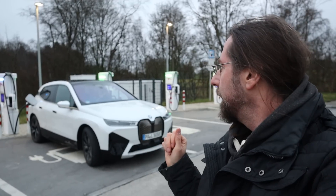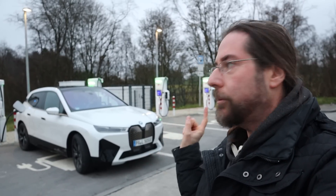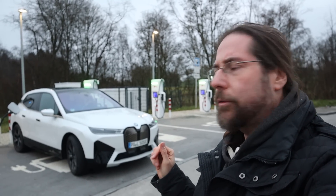I'm expecting 350 to 360 kilometers range. You might think that's not a lot, but today it's one and a half degrees outside and I'll have the heat on. The car has 21-inch winter tires — 255/50 R21. Let's take a look at it.